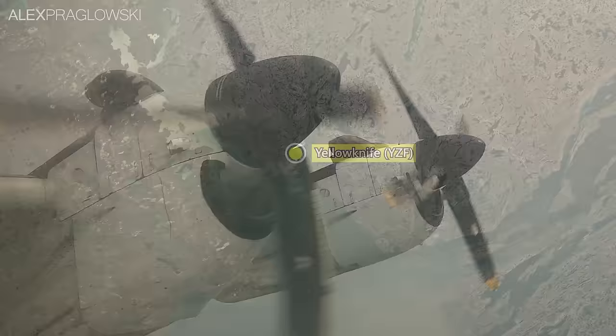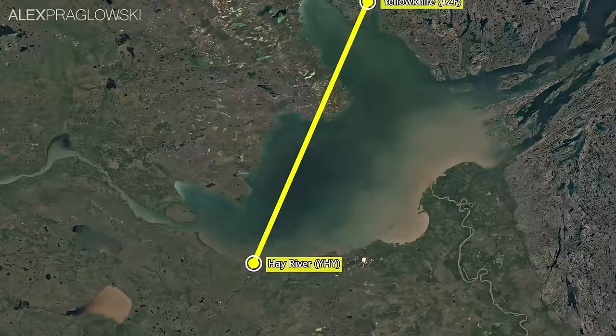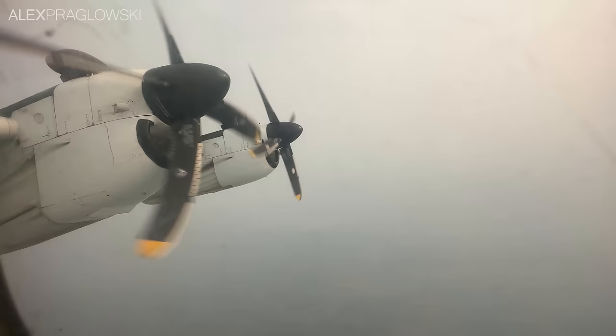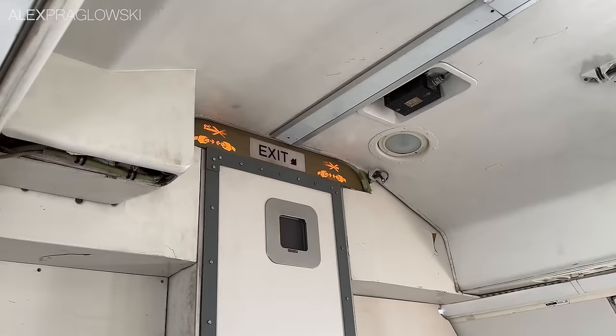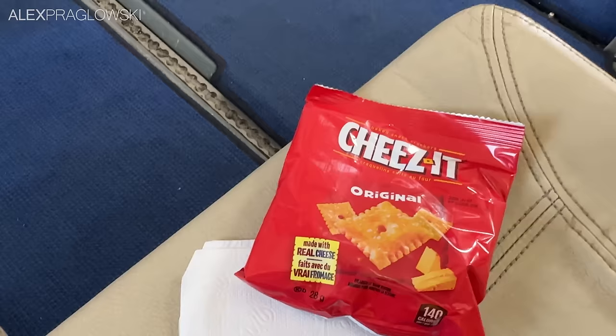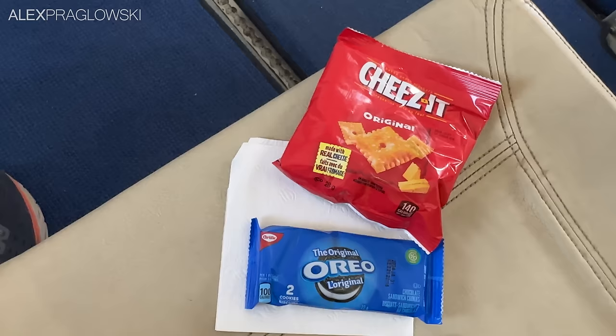Yellowknife to Hay River is about a 45-minute flight with a slight headwind, essentially flying straight from the northern shore of Great Slave Lake to the southern one. Unfortunately, there was not a lot to see with all of the forest fire smoke in the area at the time, but that didn't stop me from thoroughly enjoying the sound of those four turboprops. There's just so much to love about a special plane like this, and the fact that it's operating as a normal passenger flight is even better. Our fantastic cabin crew member handed out special Air Tindi-branded water bottles to everyone — that is such a cool touch. They also offered some Cheez-Its or Oreos to everyone, a great touch on what is realistically a pretty short flight.